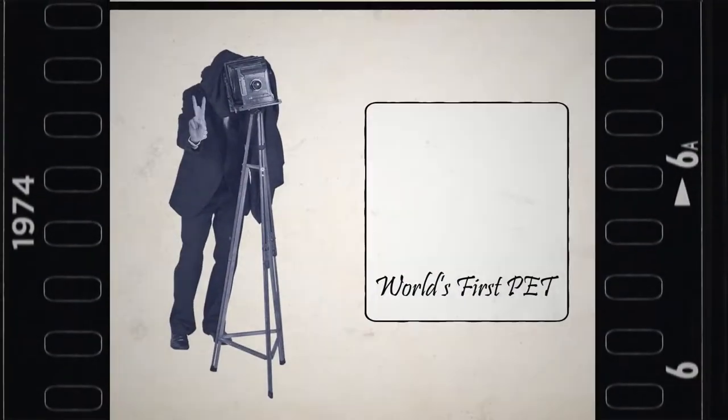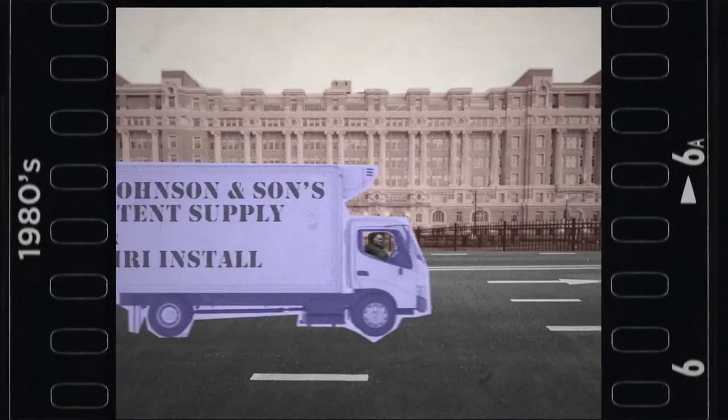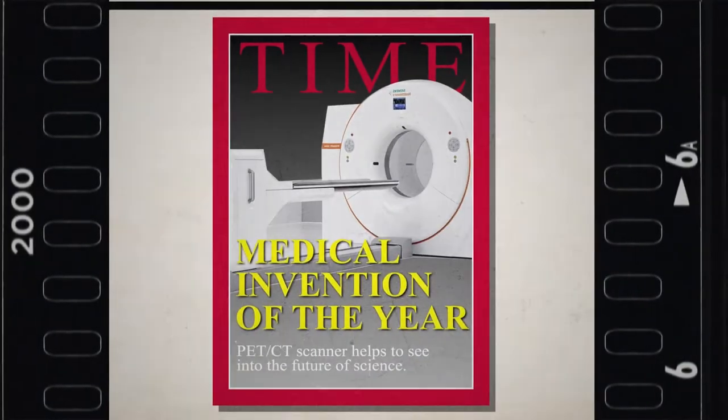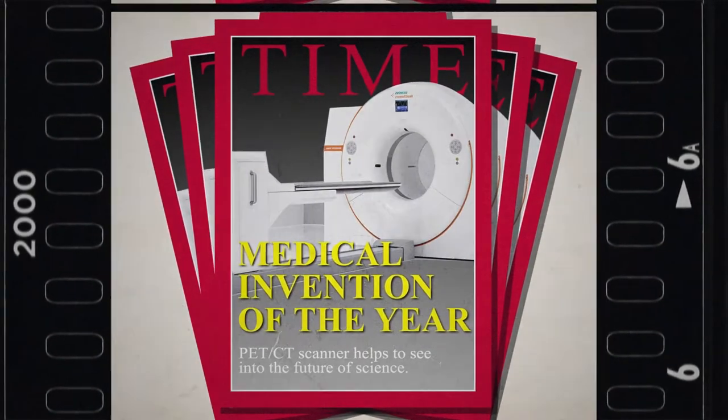1974: the first PET camera is developed. 1980s: first use of stents, and MRI scanners are installed in hospitals. 2000: Time magazine names the PET-CT scanner the medical invention of the year.